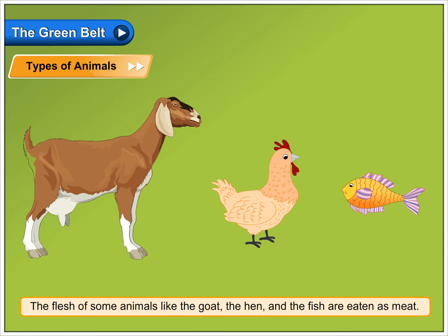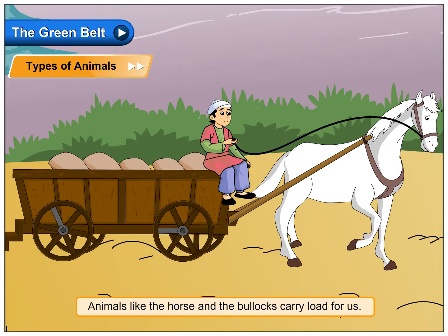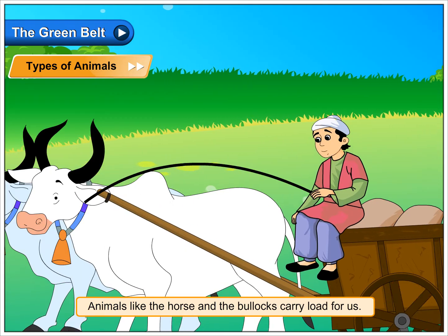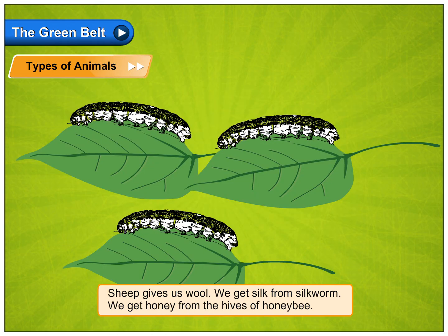The flesh of some animals like the goat, the hen and the fish are eaten as meat. Animals like the horse and the bullocks carry load for us. Sheep gives us wool. We get silk from silkworm.